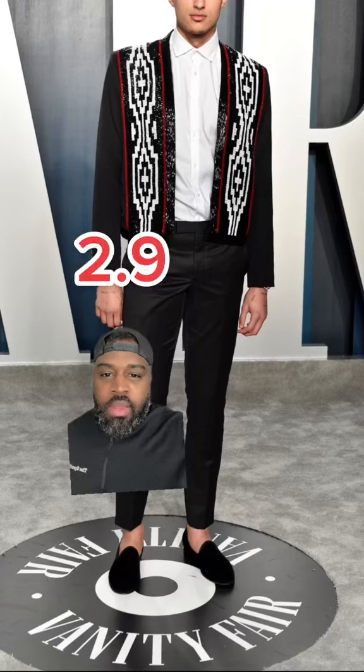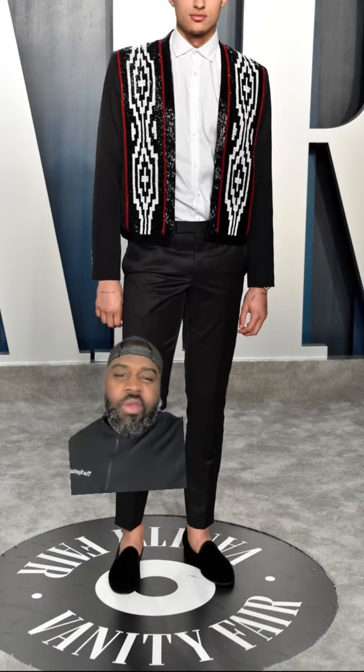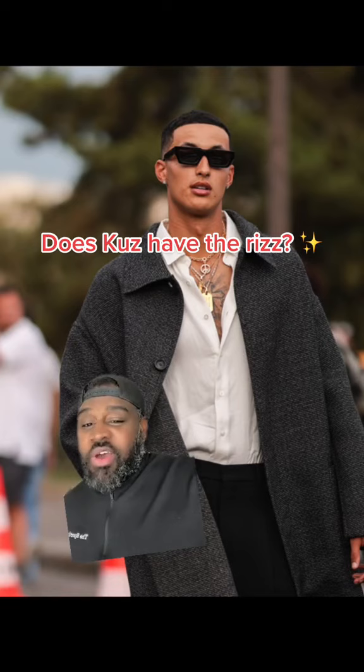This grown man is wearing a blanket to the arena. I'm going to give this one a 2.9. Not sure what he's trying to achieve here — he looks like a matador. I'm going to give this one a 2.4. Let me know what y'all think about Kuzma's style. Thank you.